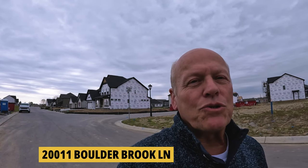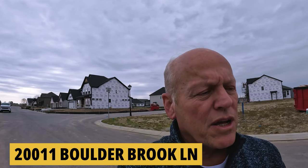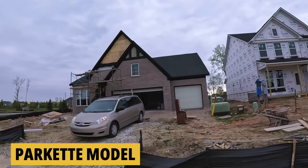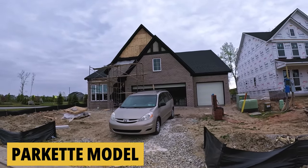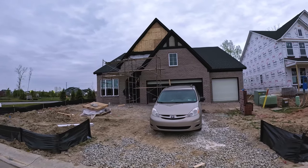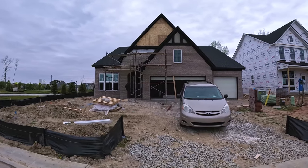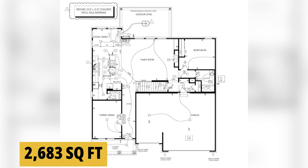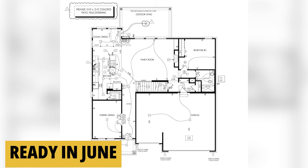We've moved down the street. We're in front of 20011 Boulder Brook Lane. This is a Parquet model, which is just a different variation of the one that we just took a quick glance at. This one has a loft. And so it is three bedrooms, three baths. It's 2,683 square feet. And this one will be ready in June.